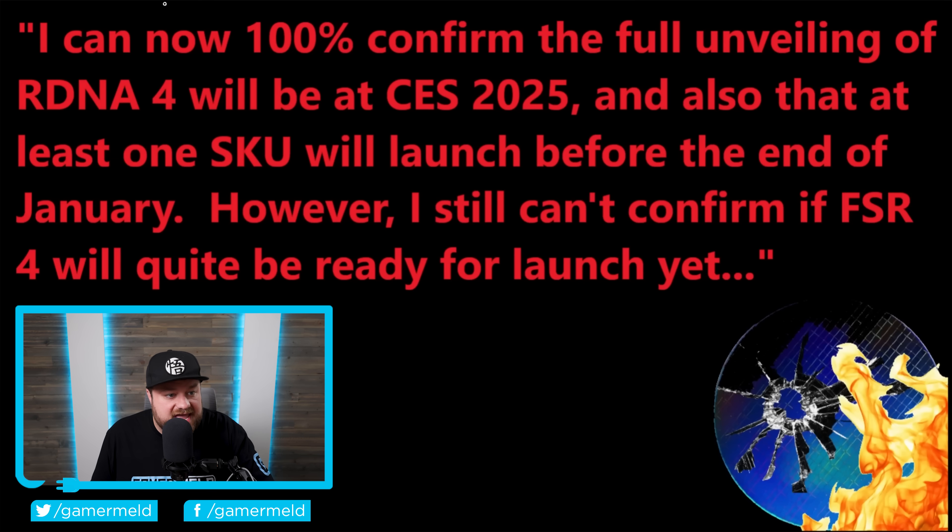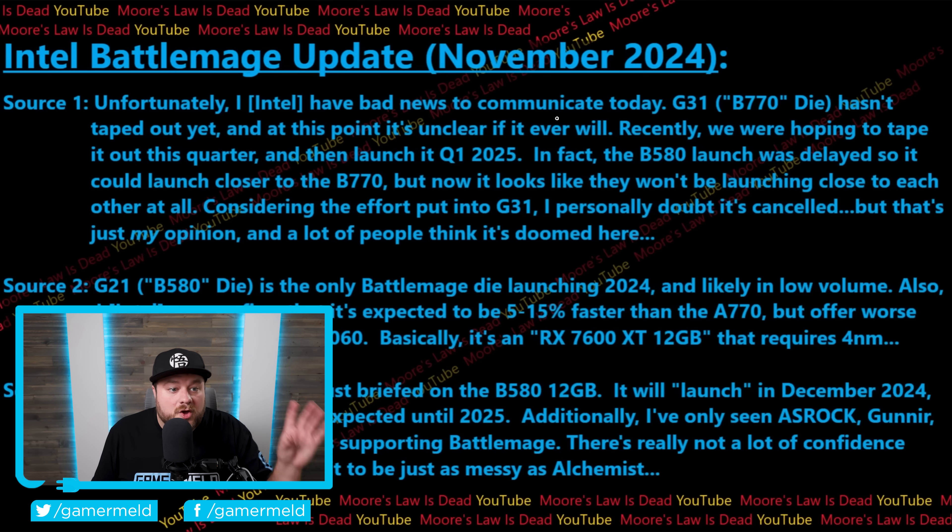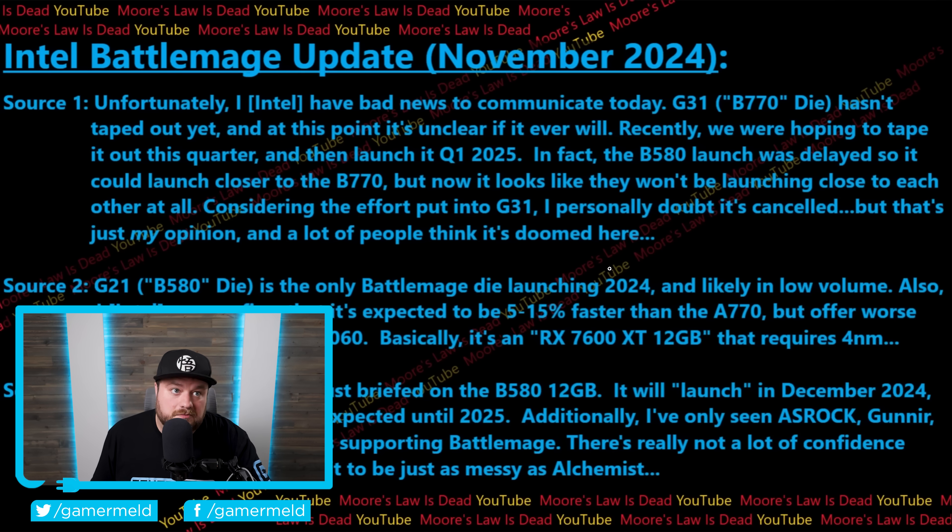From Moore's Law is Dead, he says he can now 100% confirm that the full unveiling of RDNA 4 will be at CES next year, which is at the beginning of January. And when it comes to Battlemage, he's also confirming that the B580 is going to be launching in 2024. Basically, it looks like all three chip makers are set to launch their next-gen GPUs in the coming month or two — this is about to be some huge releases. Definitely something to get excited about, but given some of those prices from NVIDIA, also something to be a little concerned about.